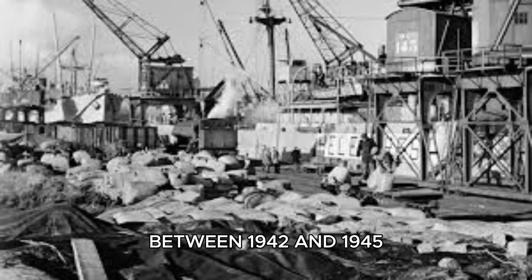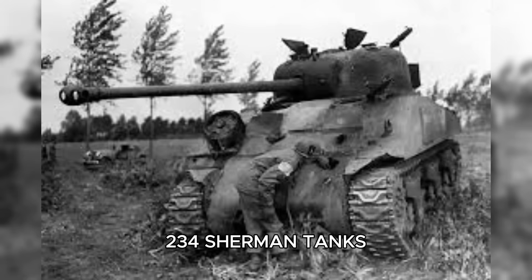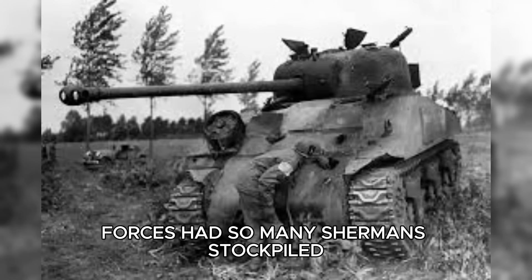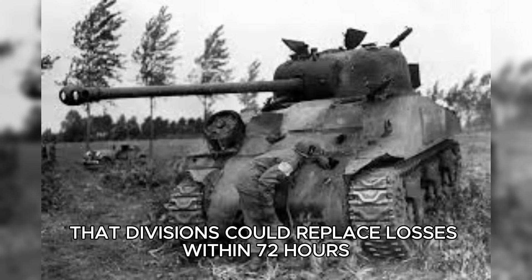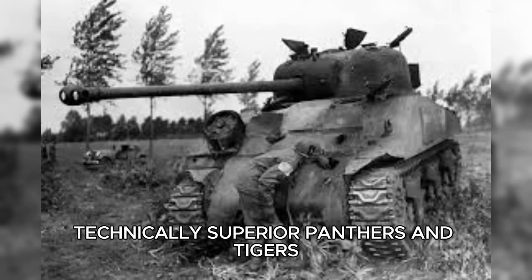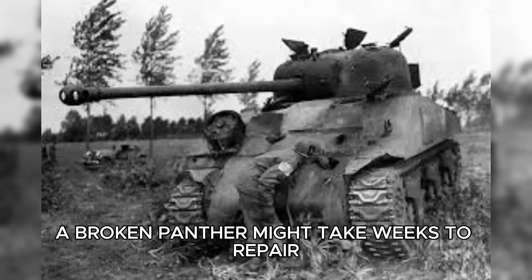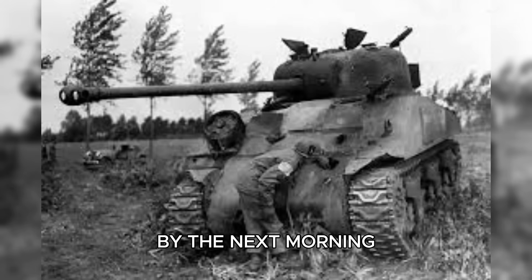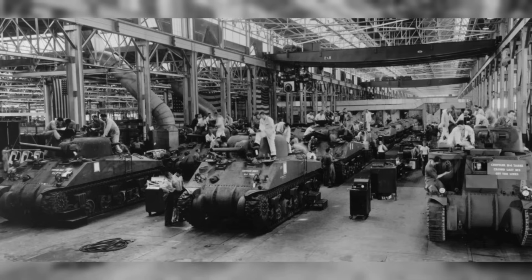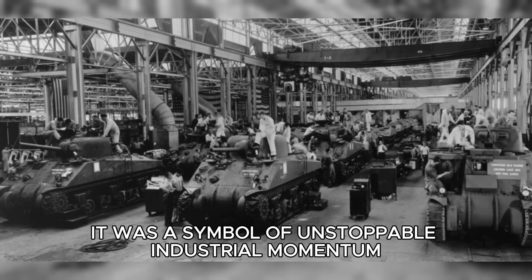Between 1942 and 1945, American factories produced 49,234 Sherman tanks — more than Germany's total tank production combined. By D-Day, Allied forces had so many Shermans stockpiled that divisions could replace losses within 72 hours. While the Germans fielded technically superior Panthers and Tigers, they couldn't match American logistics. A broken Panther might take weeks to repair; a destroyed Sherman could be replaced by the next morning. Generals like Patton fought offensives knowing that for every tank lost, another was already on its way. The Sherman wasn't just a tank — it was a symbol of unstoppable industrial momentum.